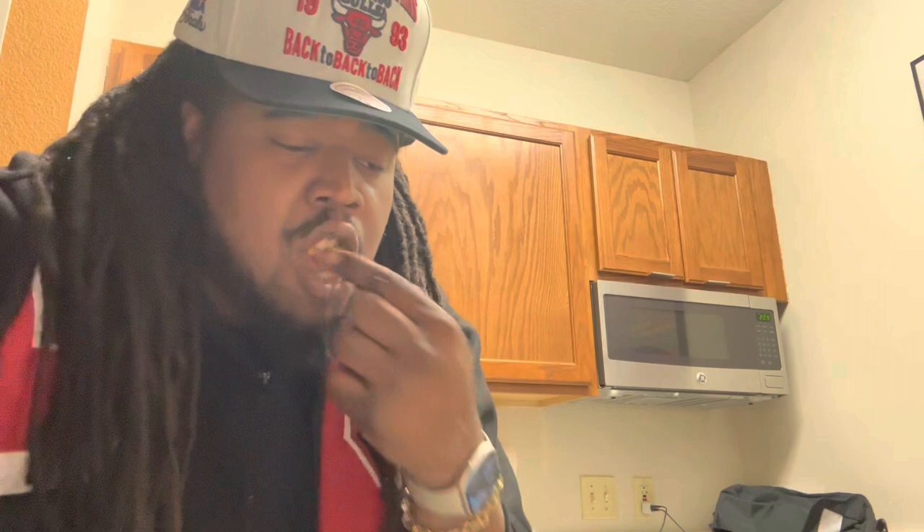You know how we love chicken — just keeping it funky. This chicken right here — if this was tossed in like buffalo sauce, it would probably be smack. But the plain jane definitely needs some sauce with it.